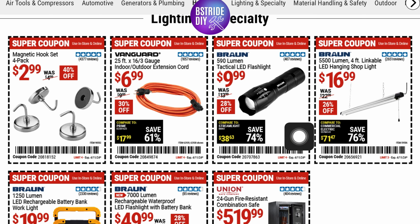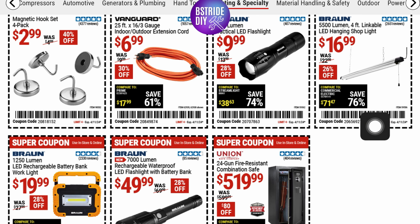I actually think I'm going to pick this one up — I need another flashlight. I have one that's an 80-lumen but it's just not doing the trick. This is from Braun, it's a 590-lumen tactical LED flashlight — probably going to be waterproof — at five stars. It was $13.99, now it's down to $9.99. They've also got a shoplight from Braun at $16.99, 26% off.